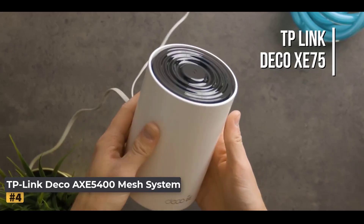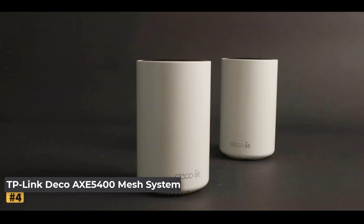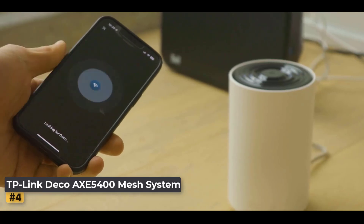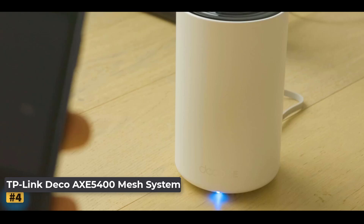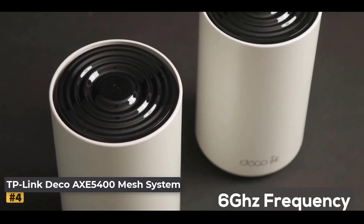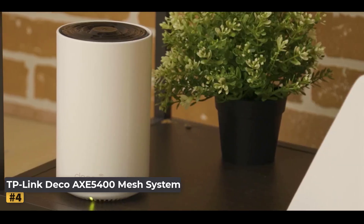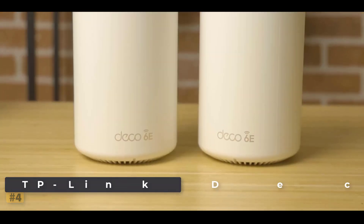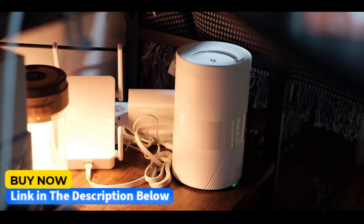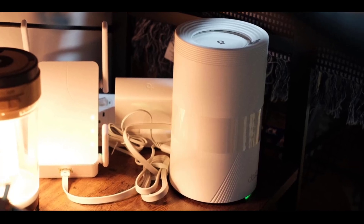Number 4: TP-Link Deco AXE 5400 Mesh System. Transform your home network with seamless, next-gen Wi-Fi 6E coverage, eliminating dead zones and buffering over an expansive area of up to 5,500 square feet. The newly added 6 GHz band eliminates interference from older devices, ensuring a clean, fast connection, while also acting as a backhaul for stable communication between nodes. With tri-band Wi-Fi working together, your network achieves blazing speeds up to 5,400 Mbps, supporting up to 200 devices simultaneously. Unlock the full potential of Wi-Fi 6E, benefiting from enhanced network efficiency and increased capacity, as the 6 GHz band opens up new possibilities for faster, smoother connections.